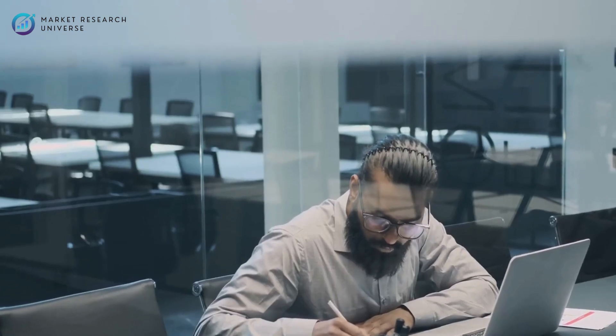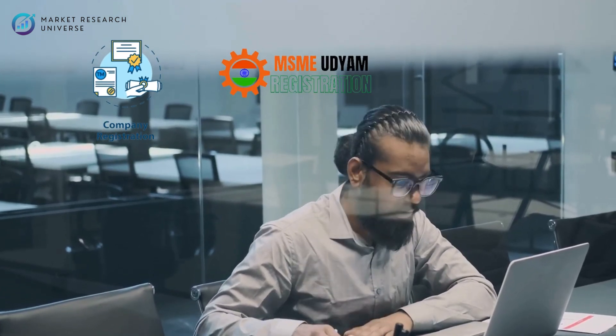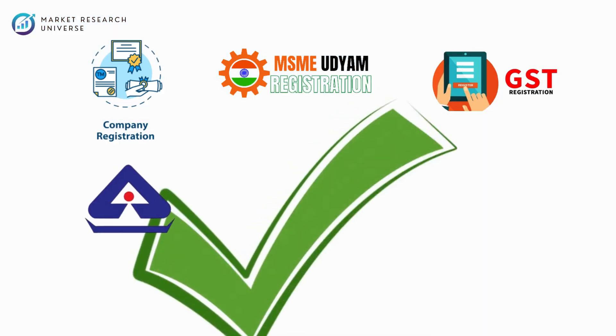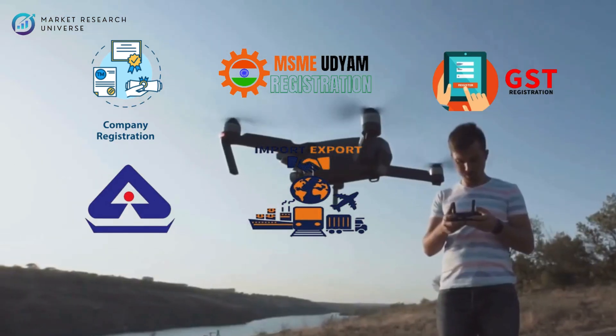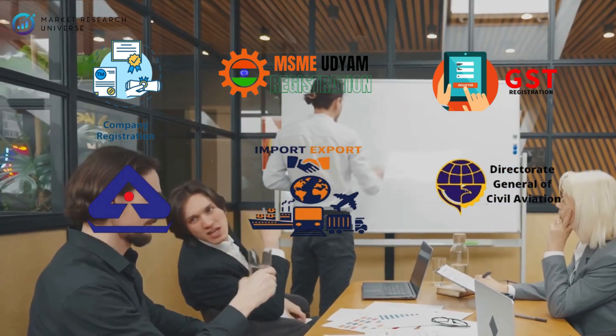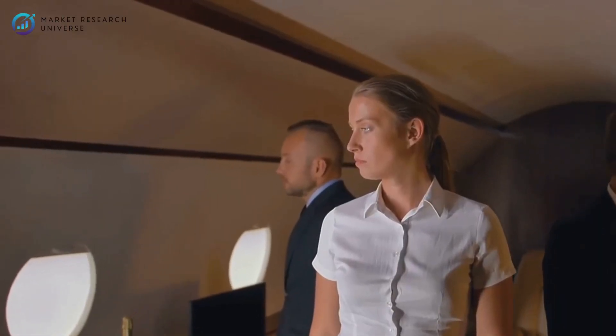Before production starts, get your registrations and certifications done. You'll need company registration as an LLP or Pvt Ltd, Udyam MSME certificate, GST registration, BIS certification for quality assurance, import-export code, and compliance with DGCA guidelines for drones. You may also qualify for PLI — production-linked incentives — under the government's drone scheme, which can give you up to 20% subsidy on your production value.